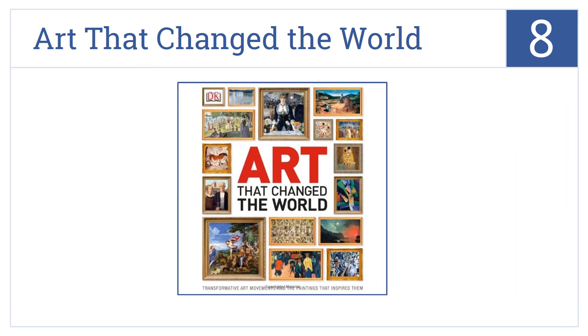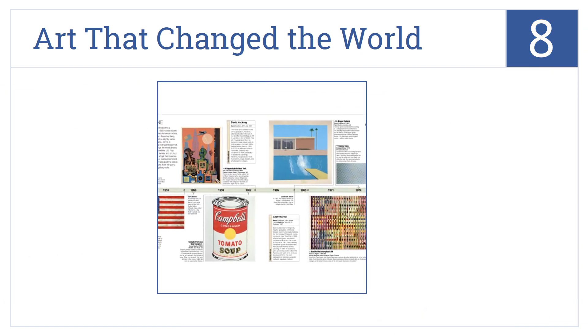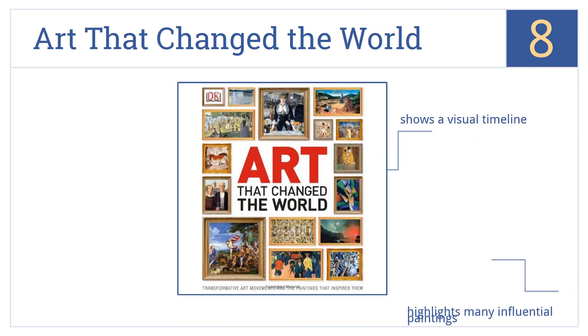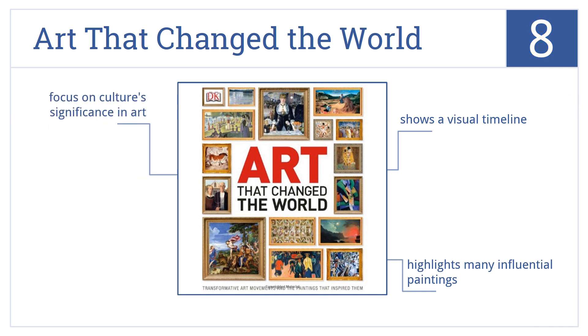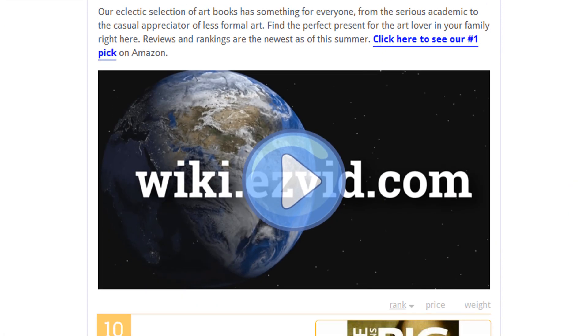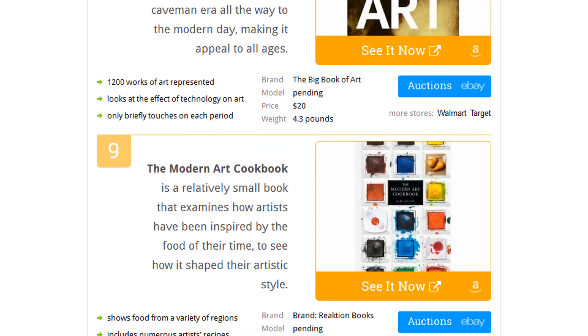Coming in at number eight on our list, Art That Changed the World tells the story of dramatic periods in art history that sparked change and the events that helped shape their evolution. This book focuses on culture's significance in art and highlights many influential paintings. It shows a visual timeline.